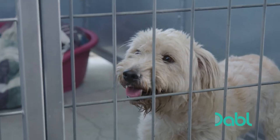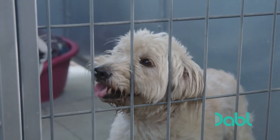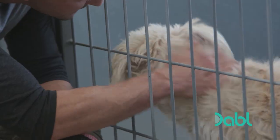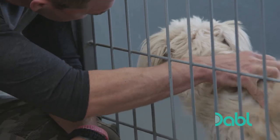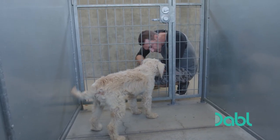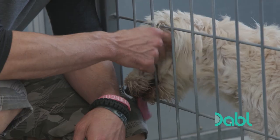Sure enough, Nikki doesn't know what to do with herself inside a cage at the shelter. There you are — I heard you got some serious energy. Is that true? Yeah, you're looking nervous inside there. I don't blame you.